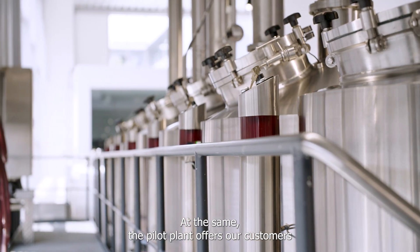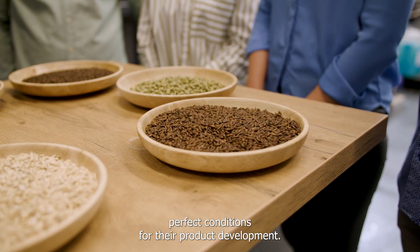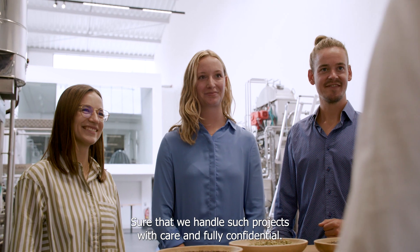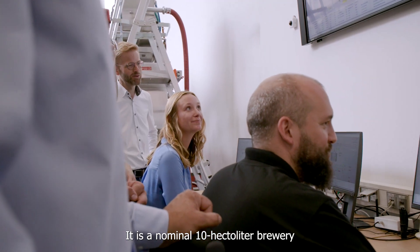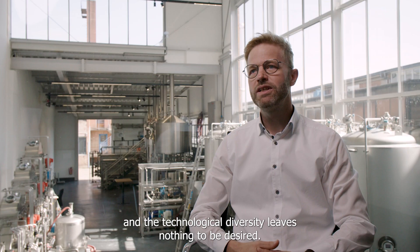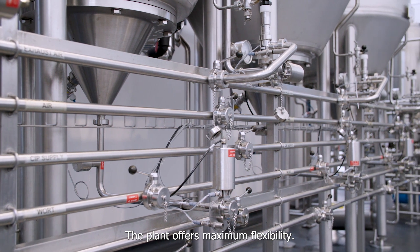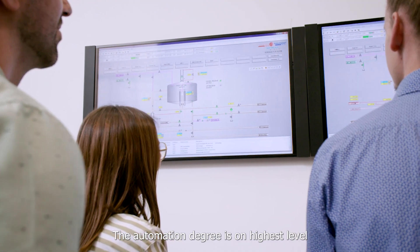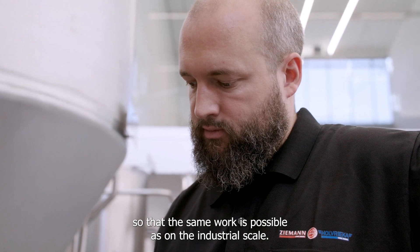At the same time, the pilot plant offers our customers perfect conditions for their product development, and we handle such projects with care and full confidentiality. It is a nominal 10 hectoliter brewery and the technological diversity leaves nothing to be desired. The plant offers maximum flexibility, and the automation degree is at the highest level so that the same work is possible as on an industrial scale.